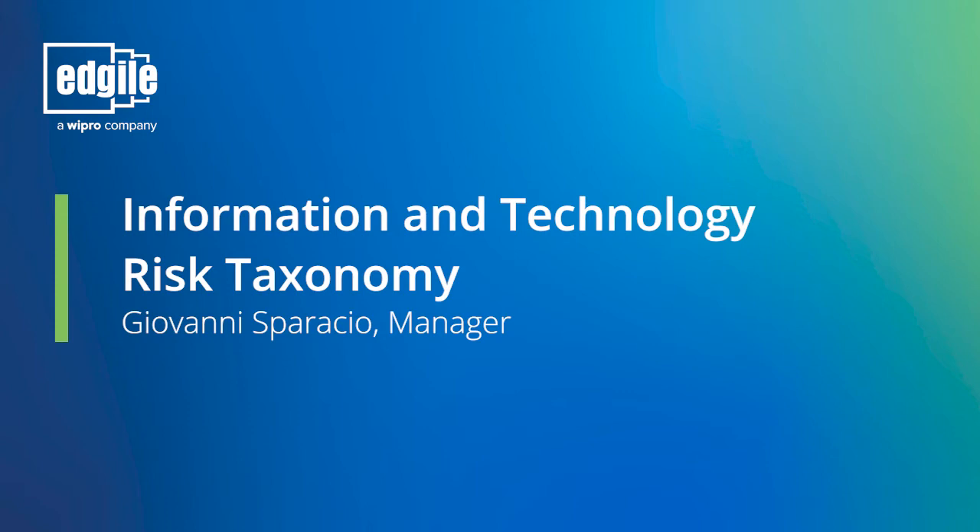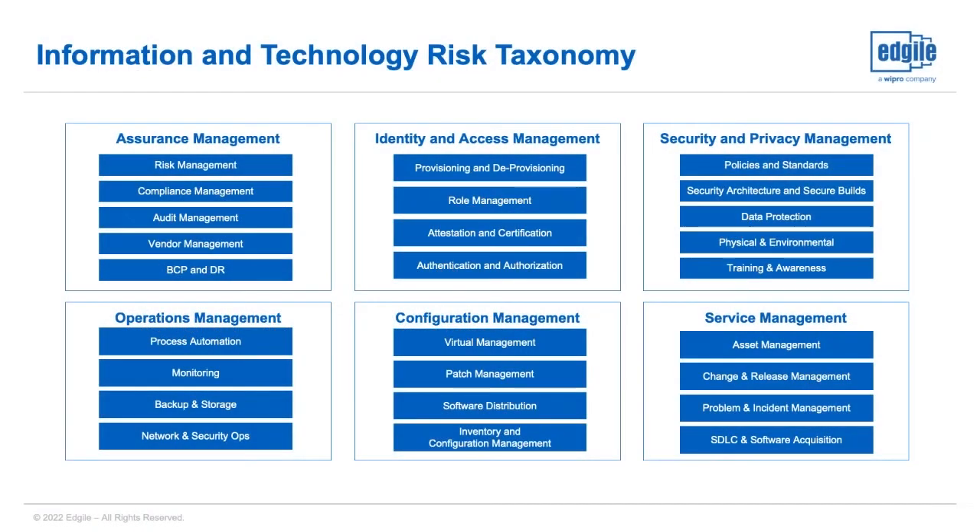This is the Agile IT risk management taxonomy that's behind our content, and you'll see it has six risk categories and 26 risk topics. The 250 integrated requirements each belong to one of the containers pictured here, and this taxonomy helps facilitate risk roll-up reporting within ServiceNow IRM. It's worth noting that we also have enterprise risk management as well as operational risk management taxonomies available as clients begin to expand their programs beyond just IT risk.